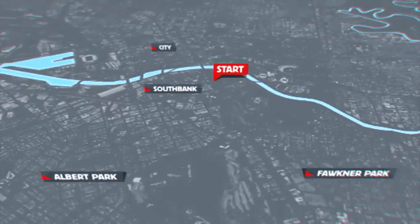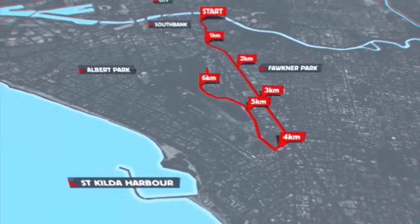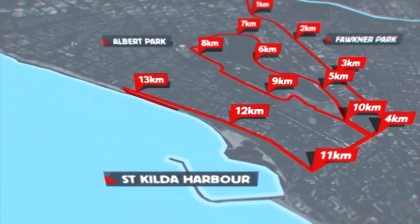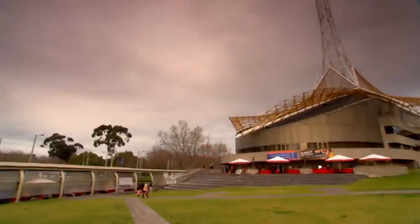Let's take a look at the course overview for the new City to Sea event. We go from the heart of the Melbourne CBD around the world-famous Grand Prix circuit and then down to Beach Road to finish at the St Kilda Harbour.